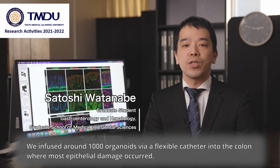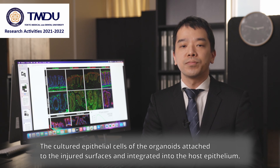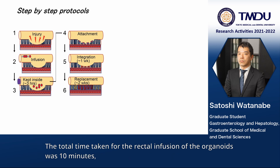The cultured epithelial cells of the organoid attached to the injured surfaces and integrated into the host epithelium. This resulted in an intact epithelium, where part of the recipient epithelial lining has been replaced by donor cells. The total time taken for the rectal infusion of the organoid was 10 minutes.